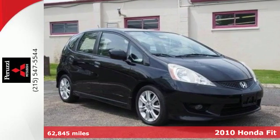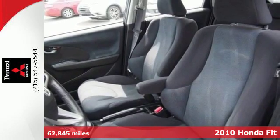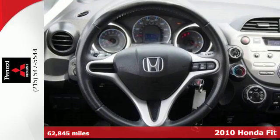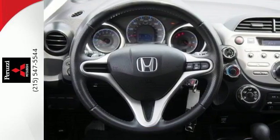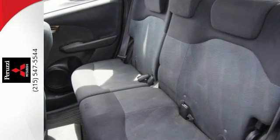Here's a 2010 Honda Fit. The acclaimed Honda Fit is a practical choice with standard features including tilt and telescopic steering wheel, air conditioning, trip computer, power door locks and one-touch power windows.